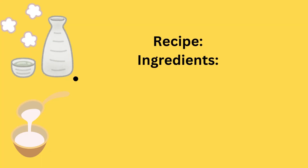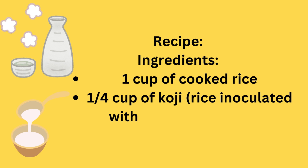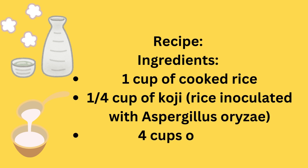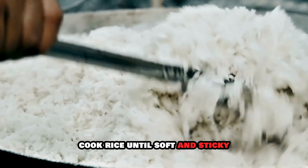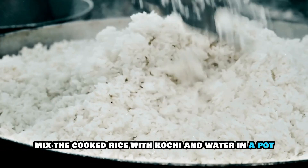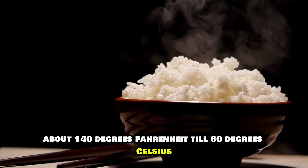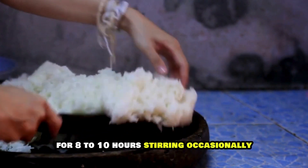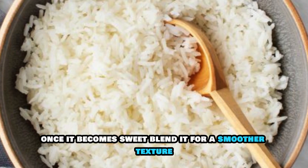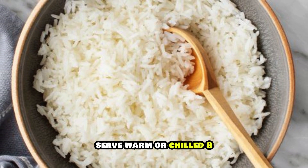Recipe Ingredients: 1 cup of cooked rice, 1 quarter cup of koji (rice inoculated with Aspergillus oryzae), 4 cups of water. Instructions: Cook rice until soft and sticky. Mix the cooked rice with koji and water in a pot. Keep the mixture warm at about 140°F (60°C) for 8 to 10 hours, stirring occasionally. Once it becomes sweet, blend it for a smoother texture. Serve warm or chilled.